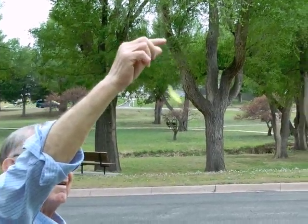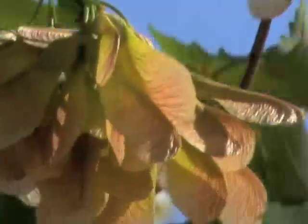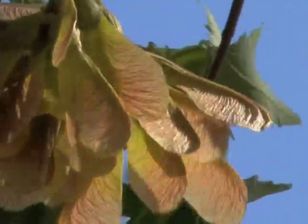When green and immature, it falls straight down. But when dry and ready to germinate, it becomes a perfect natural helicopter.